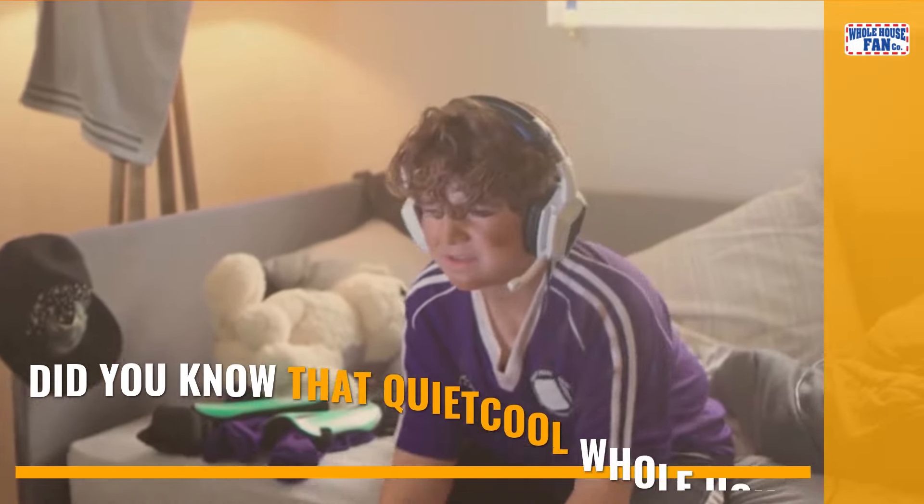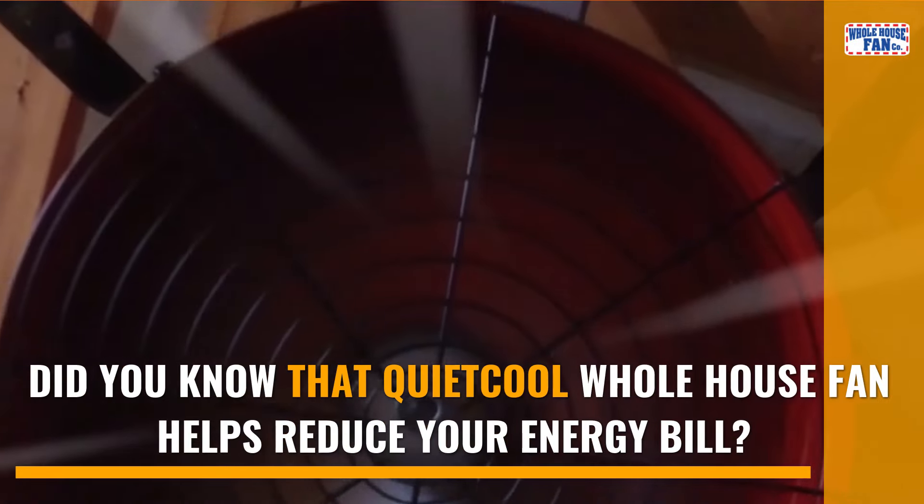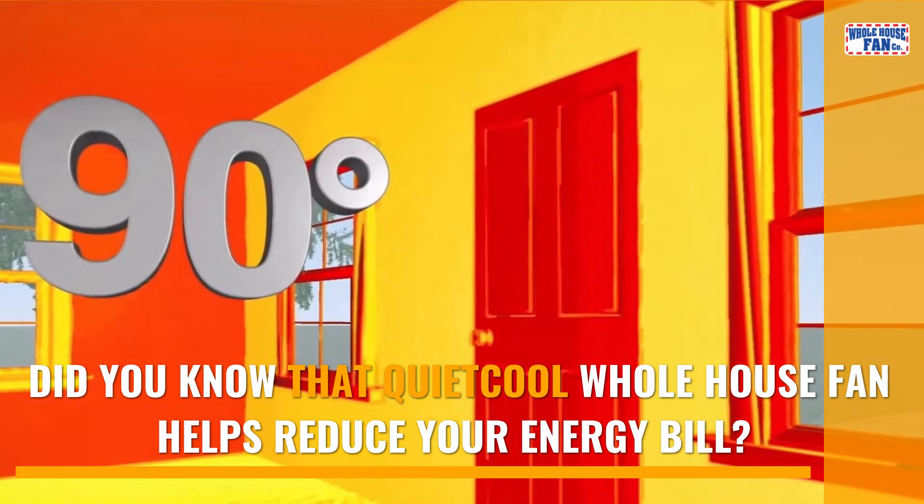Summer heat can be unbearable, and running the AC all day long can drive up your energy bill. Did you know that the QuietCool whole house fan can help reduce your air conditioning bill by up to 50 to 90 percent?